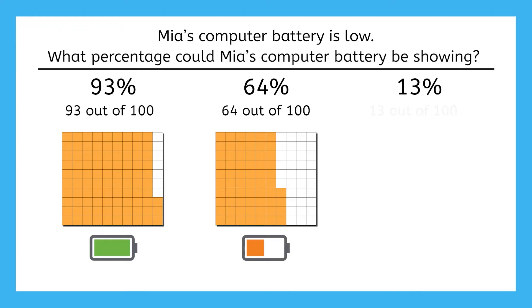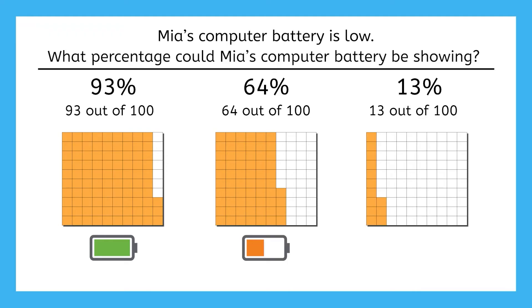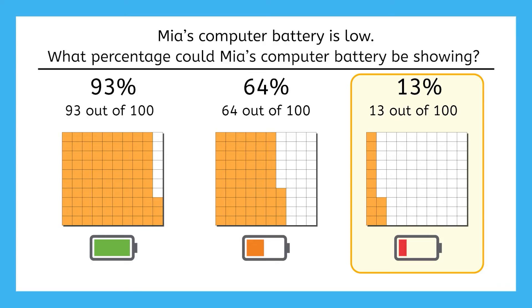13%, or 13 out of 100, is pretty close to zero. So if Mia's computer's battery is low, then from these options, her computer battery could be at 13%.